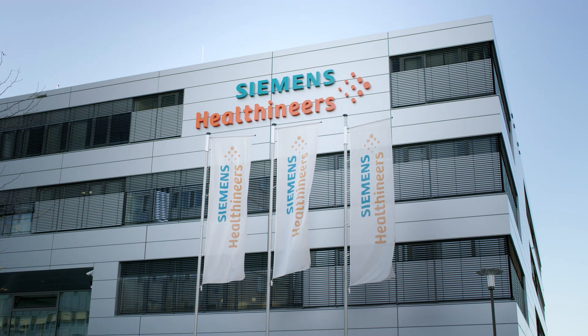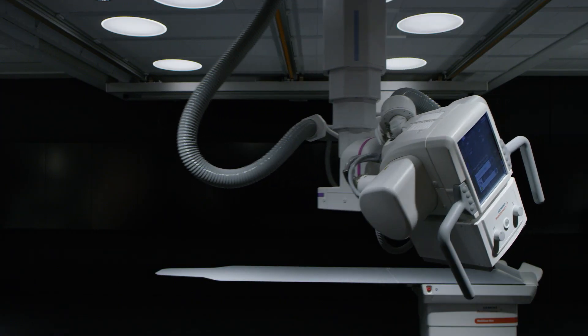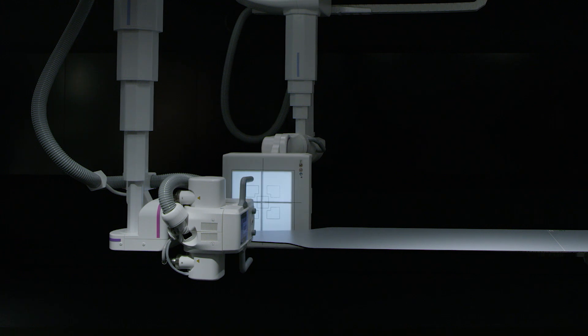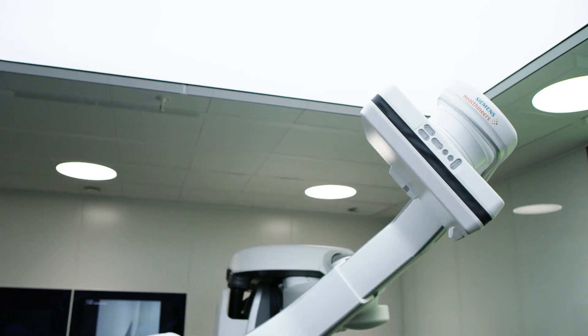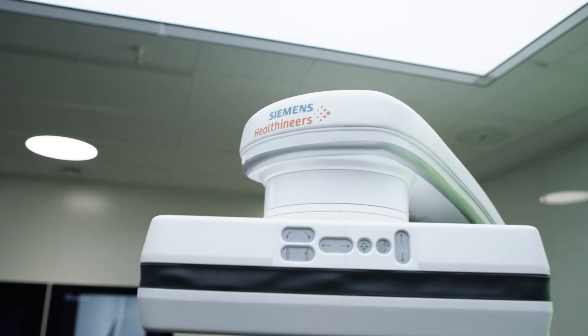We are a medical equipment manufacturer with a broad range of products ranging from diagnostic imaging through ultrasound all the way to lab diagnostics. The mission of the service organization, where we apply data analytics, is to keep those products healthy and to make sure they're available when a customer needs them.